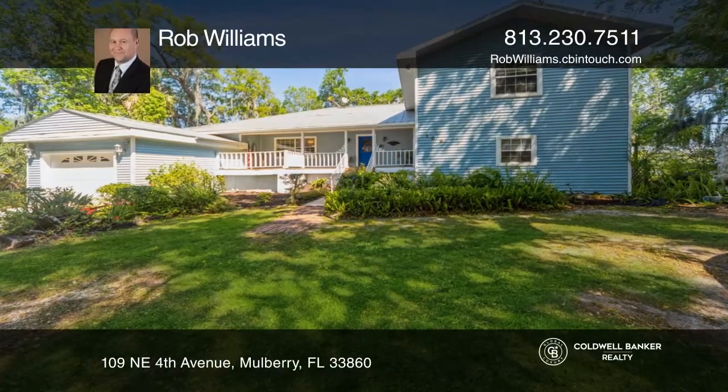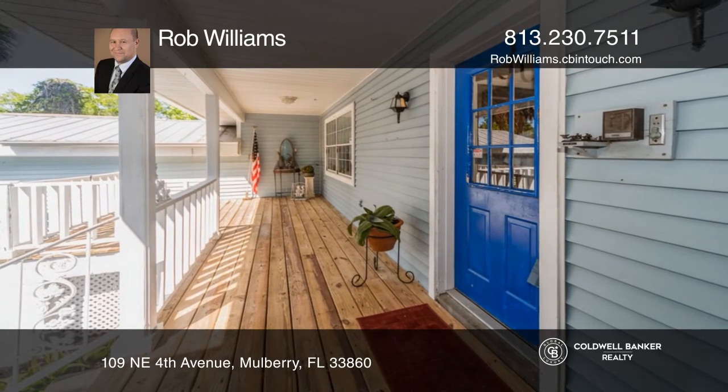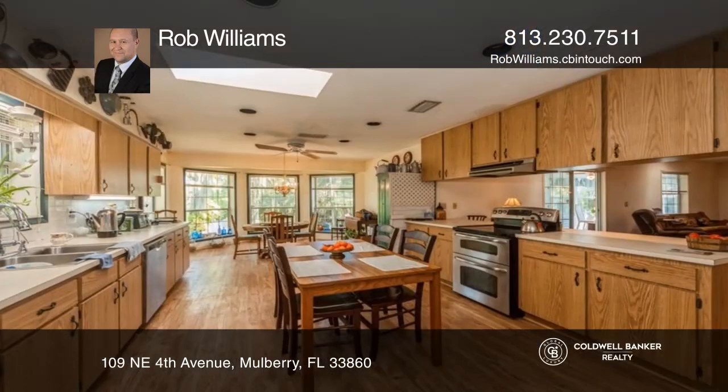Welcome to your custom-built lakefront oasis. This home has old country charm accents and is nestled on nearly seven acres.